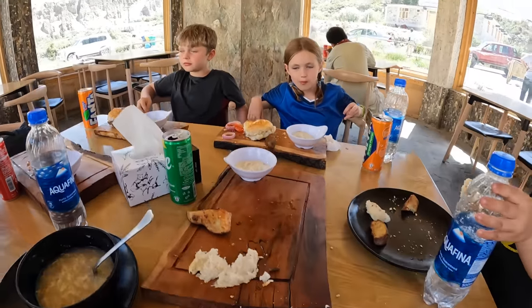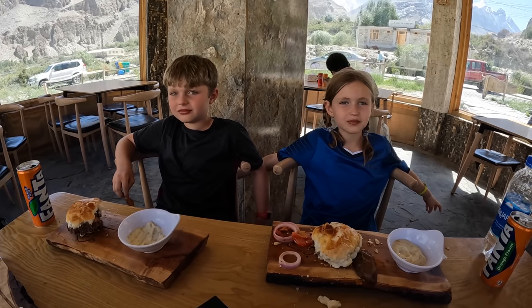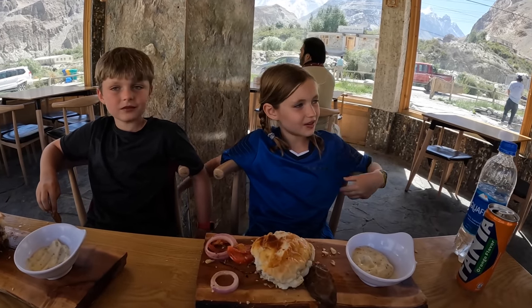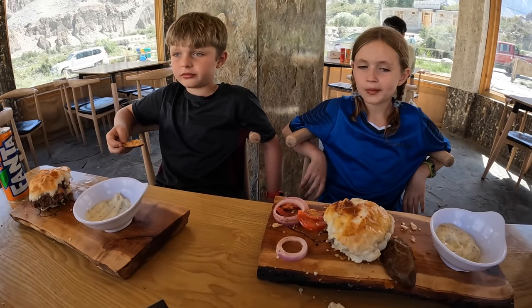I finished my entire plate — quite proud of myself. How's it going on this side of the table? It's so cold but it's so good — you just can't stop. The onions, the tomatoes, the burger — quite delicious.